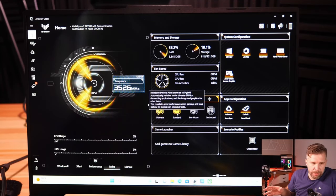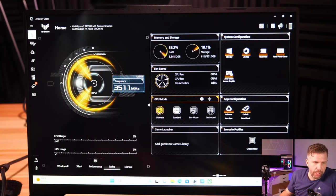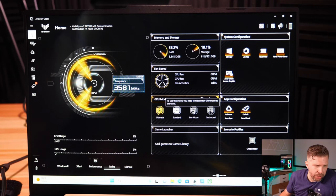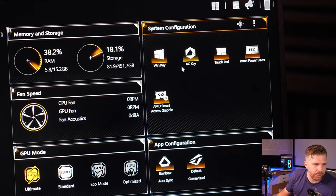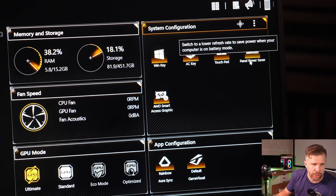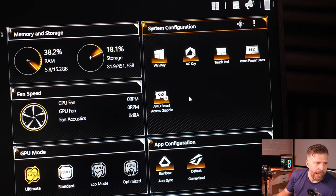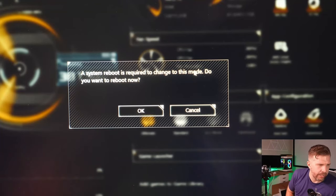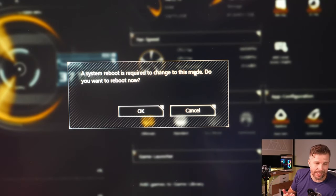Under GPU mode you have four options: Ultimate mode (GPU-only, high-end all the time), Standard mode (allows switching between integrated and dedicated GPU), Eco mode (integrated GPU only), and Optimized. Other settings include Windows key activation, touchpad enable/disable, panel power saver (switches to 60Hz when unplugged), and AMD Smart Access Graphics - essentially a MUX switch requiring a full reboot to change.